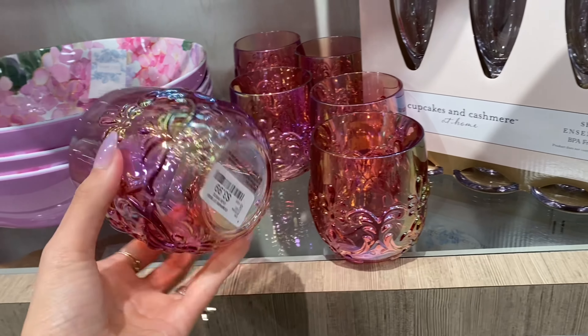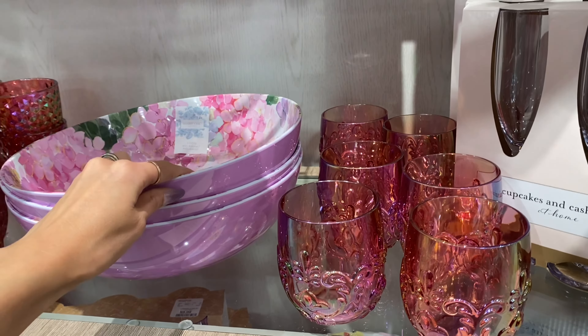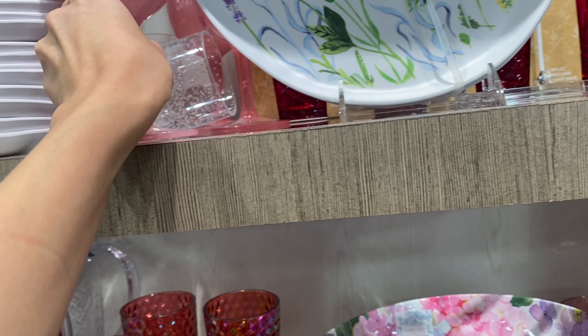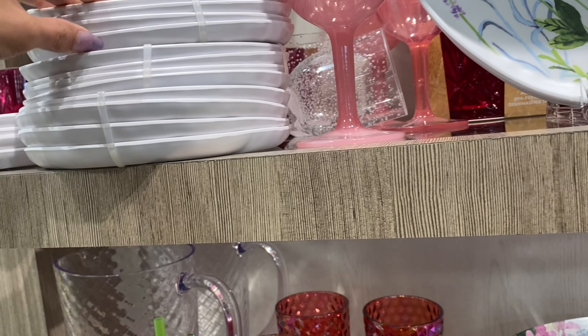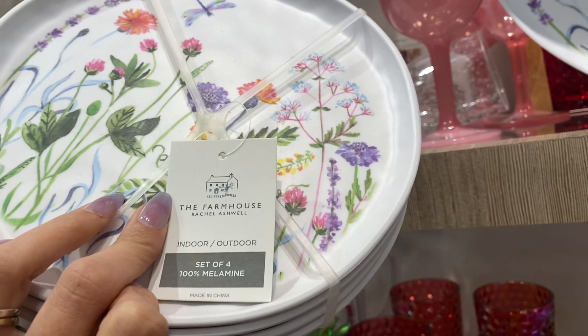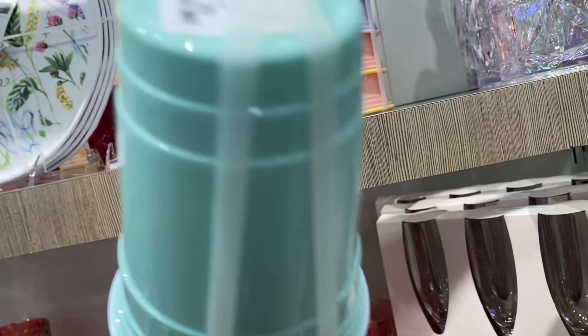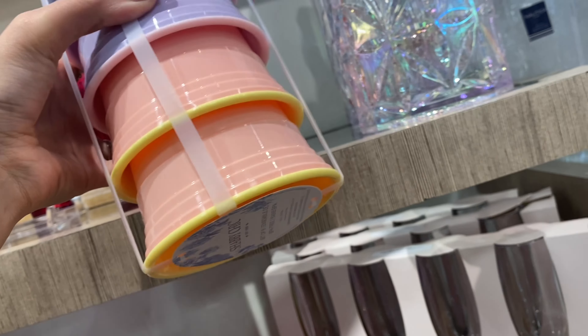These pink glasses are really cute — they're not real glass, they're $3.99. There's a pretty spring-like bowl, and they've also got these glasses that aren't real glass or anything, they're plastic, but they look fancy from a distance. There's a little set of spring plates and these cups that look like solo cups but in spring colors and they're reusable.